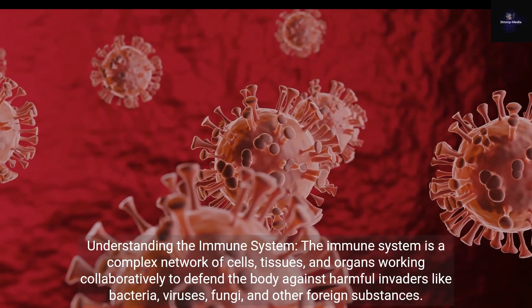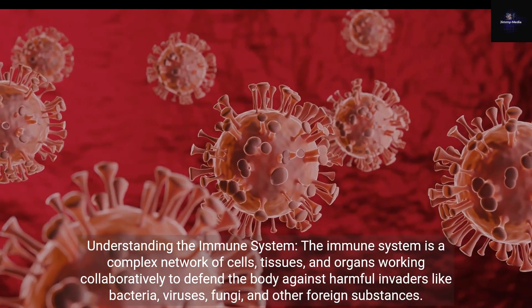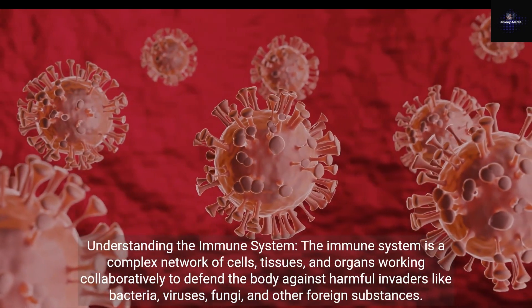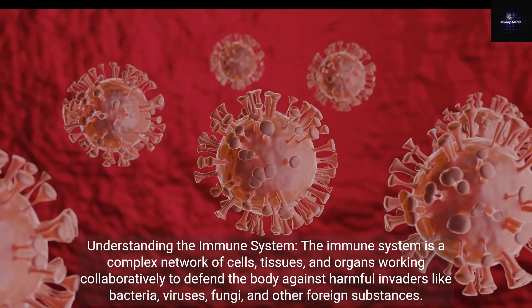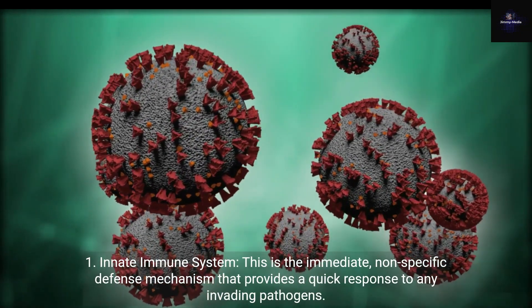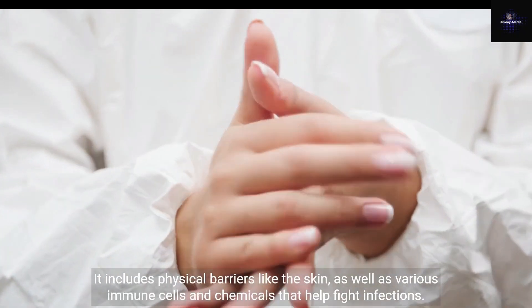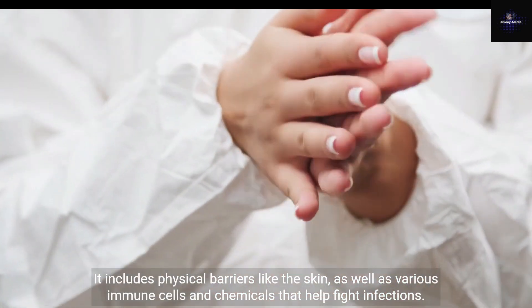Understanding the Immune System. The immune system is a complex network of cells, tissues, and organs working collaboratively to defend the body against harmful invaders like bacteria, viruses, fungi, and other foreign substances. It comprises two primary components. First, the Innate Immune System: the immediate, nonspecific defense mechanism that provides a quick response to any invading pathogens. It includes physical barriers like the skin, as well as various immune cells and chemicals that help fight infections.